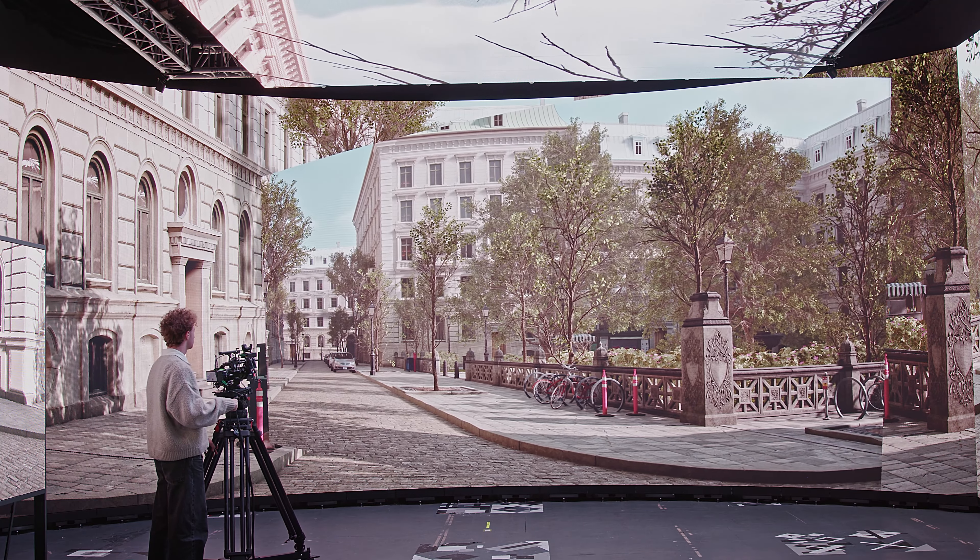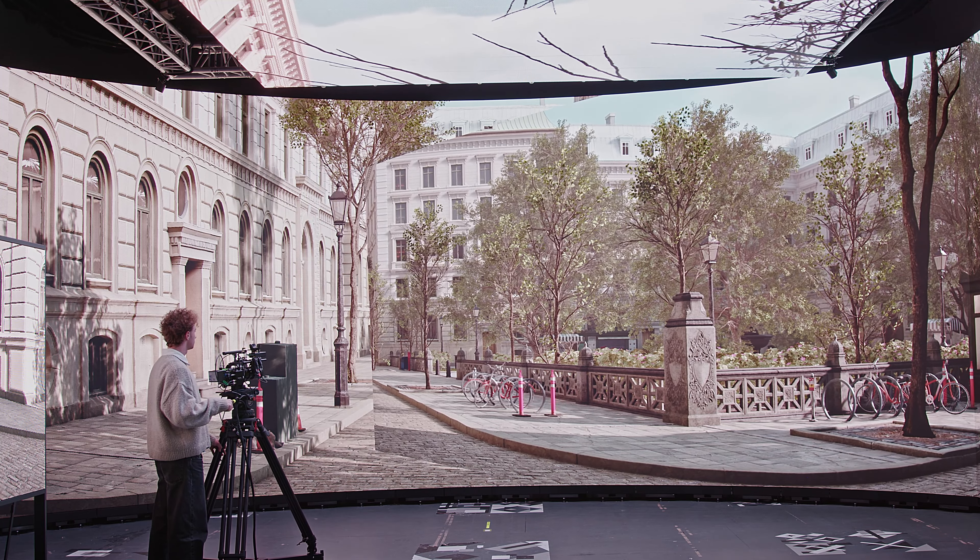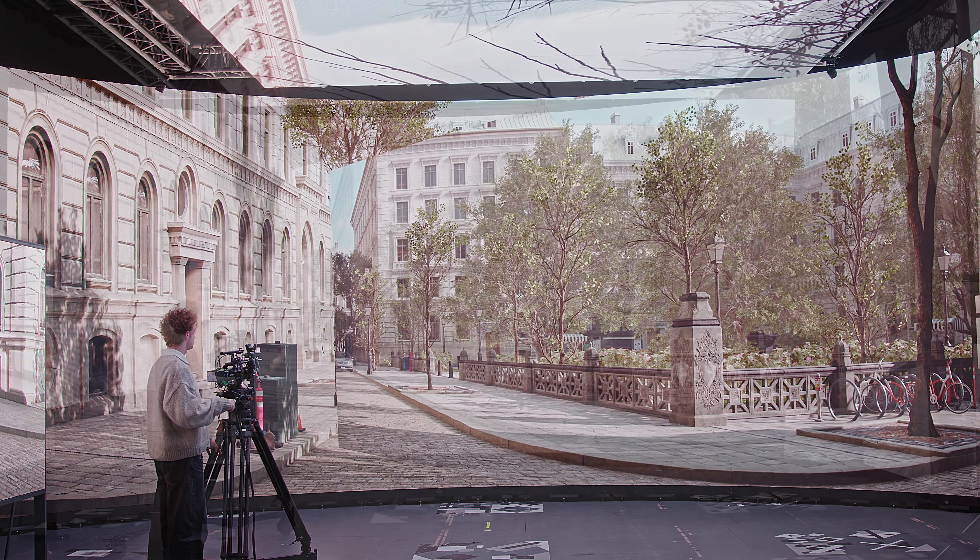Now let's have a look at 3D content. These are contents generated entirely in Unreal Engine. Here you can see a square in Paris. We've created this from zero — everything from the sidewalks, the bench, the buildings, and the trees, we have control over.